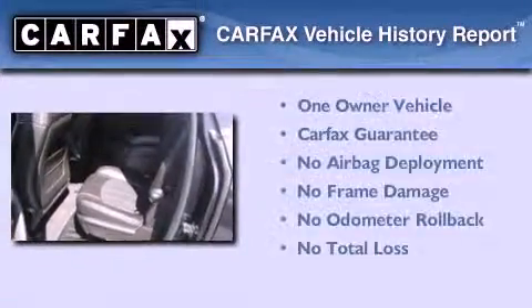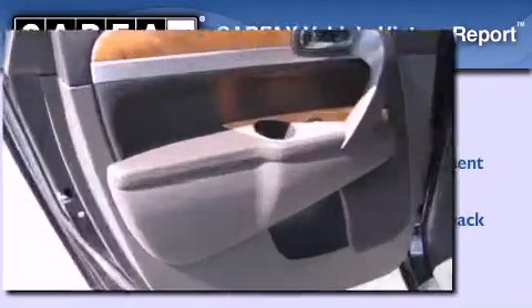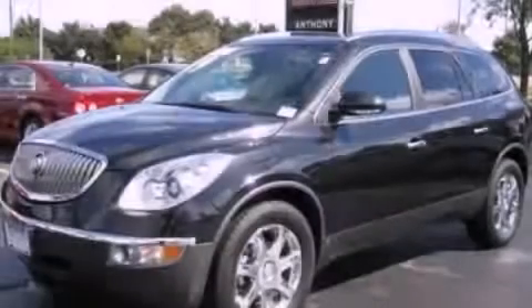This Buick has had only one owner, and it qualifies for the Carfax Buyback Guarantee. Stop by today and test drive this automobile for yourself.